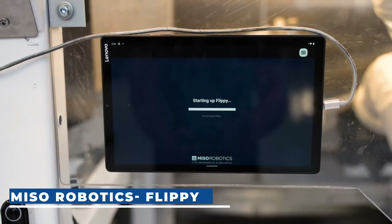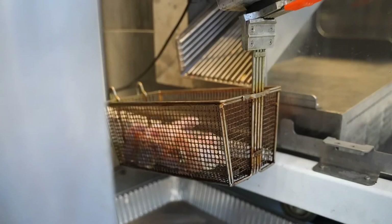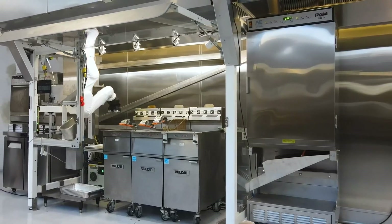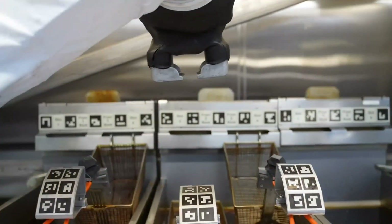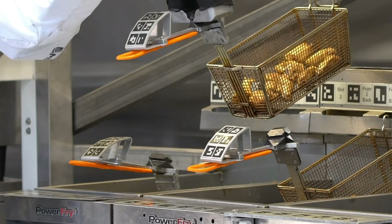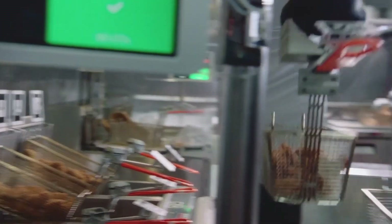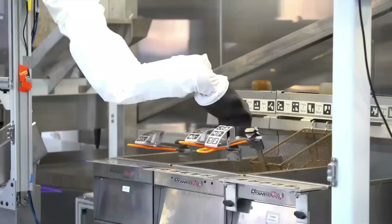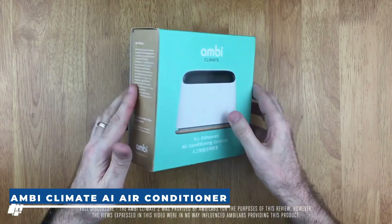Flippy, developed by Miso Robotics, is a remarkable AI robotic arm designed specifically for fast food kitchens. This innovative system operates at twice the speed of human workers, offering a significant boost in kitchen efficiency. What sets Flippy apart is its utilization of AI vision, allowing it to accurately recognize and cook various types of food with precision and consistency. It can expertly cook food to perfection and transfer it to the hot holding area, ensuring every order meets the highest quality standards. Flippy can increase food output by up to 30 percent and costs $3,500 a month to rent.